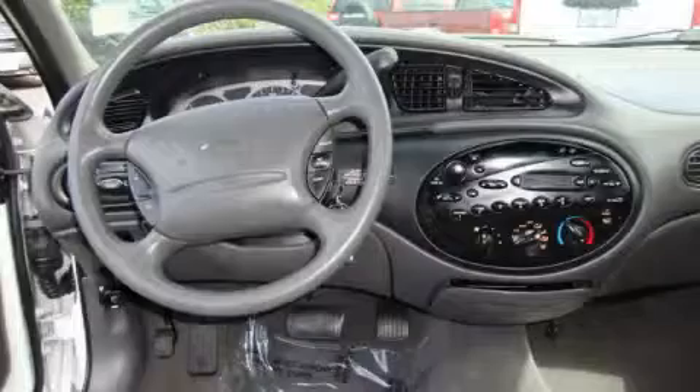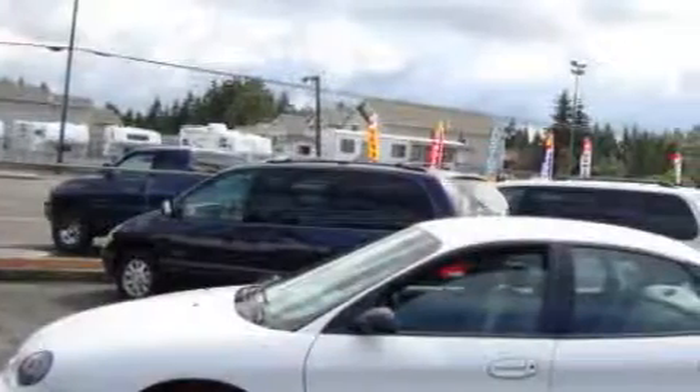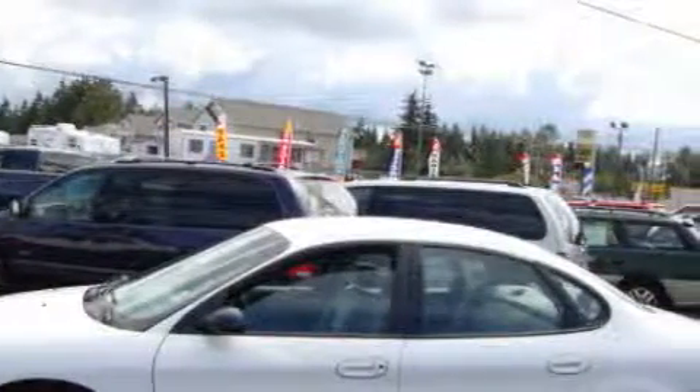The responsive six-cylinder engine connected to a smooth shifting automatic transmission gives you plenty of power when you need it. Stop by today and test drive this car for yourself.